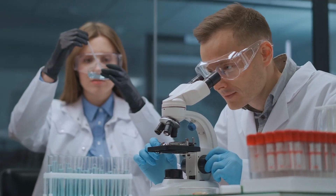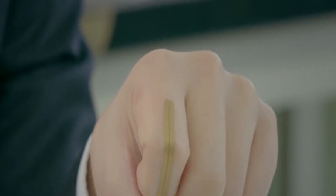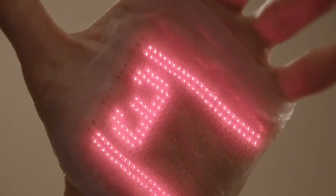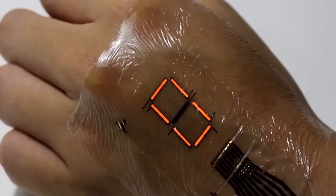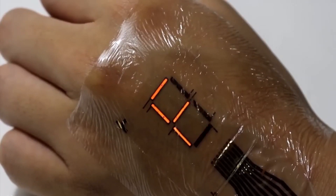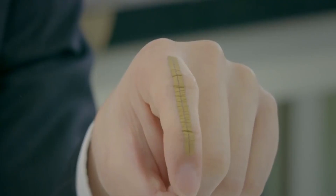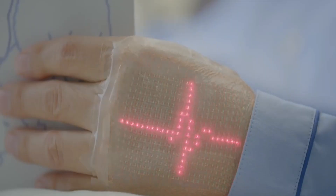Researchers at the University of Tokyo have developed the world's thinnest electronic displays — just three micrometers thick — that can be applied right to your skin. With embedded mini LED lights, these displays light up with electrical pulses, providing a cool and low-power display option. Best of all, they are durable and can last for days, making them perfect for fitness trackers and medical sensors.